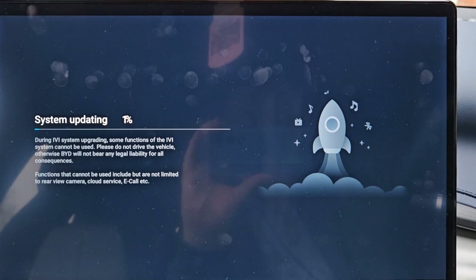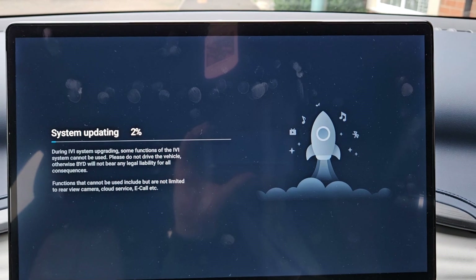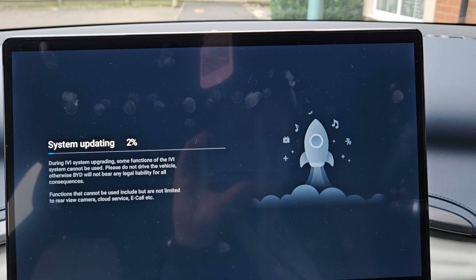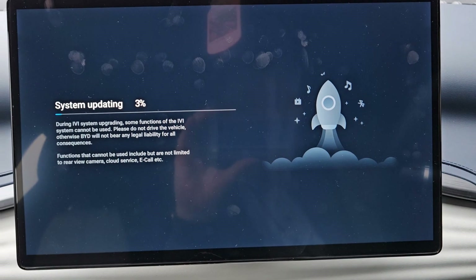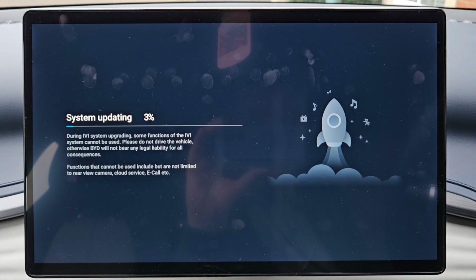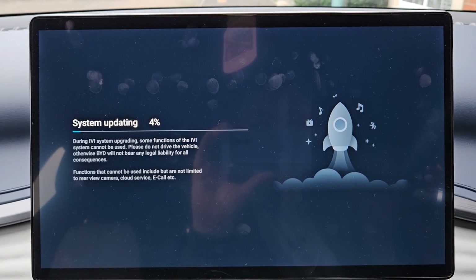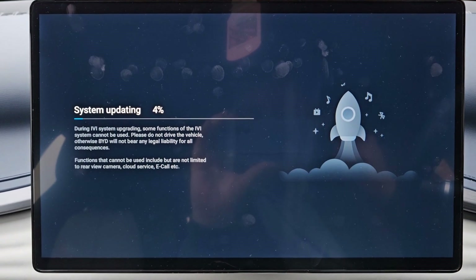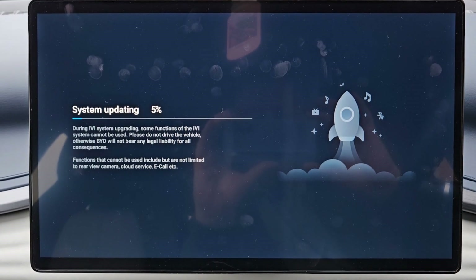By the way, this is only my third update. In the UK we don't seem to be getting very many updates — only three in what is now coming up to 11 months of having the vehicle. There are cars getting two updates weekly. The BYD ones tend to be fairly major every time because they seem to be roughly quarterly. We're on 4% through the update, so we'll come back at about 98%.